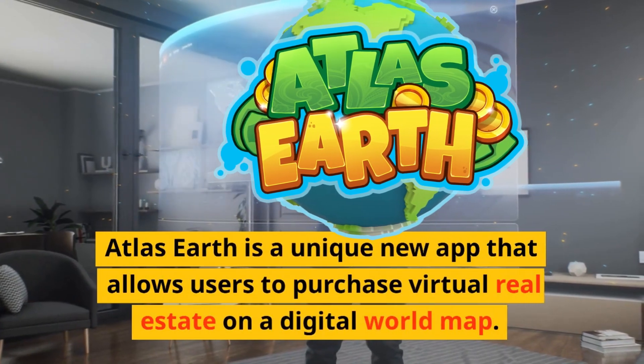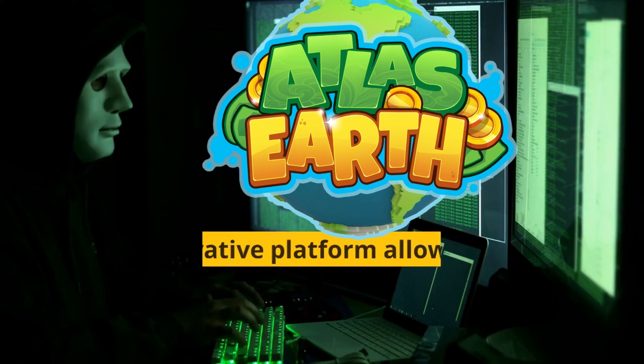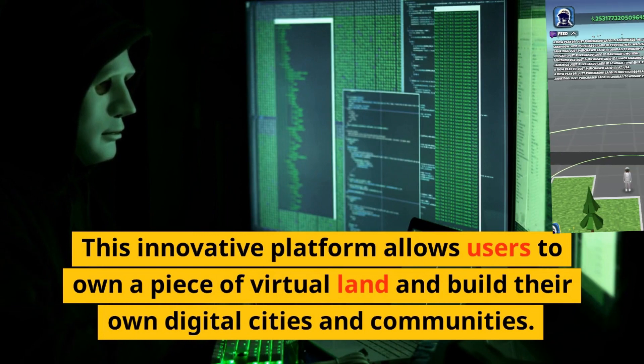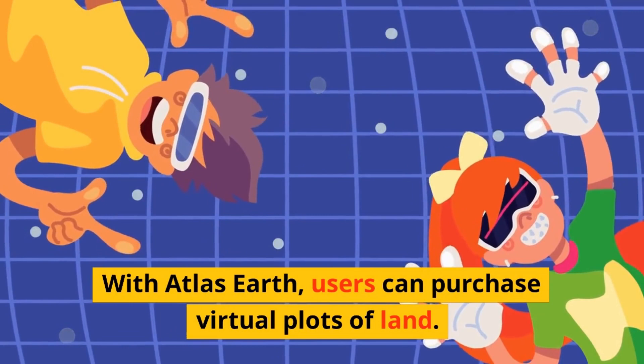Atlas Earth is a unique new app that allows users to purchase virtual real estate on a digital world map. This innovative platform allows users to own a piece of virtual land and build their own digital cities and communities. With Atlas Earth, users can purchase virtual plots of land.